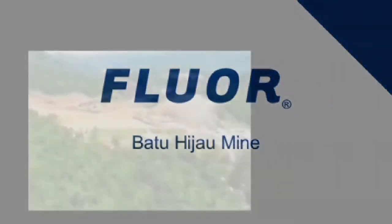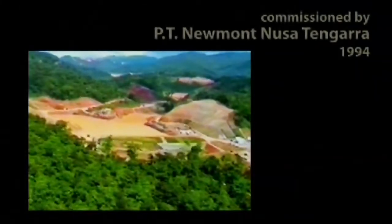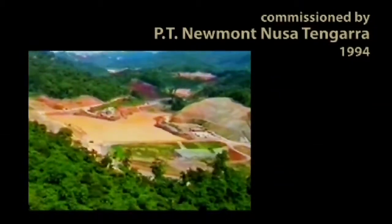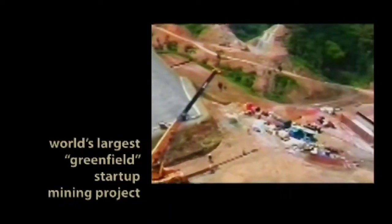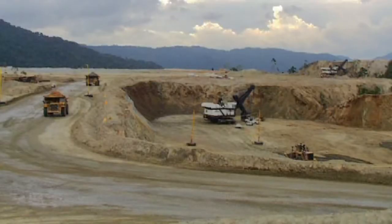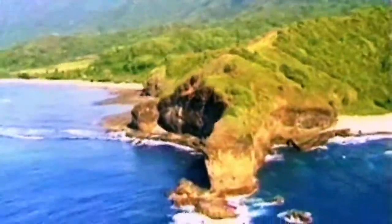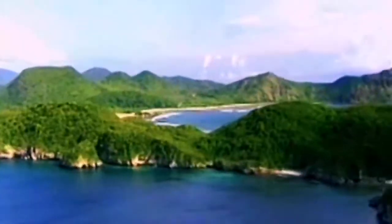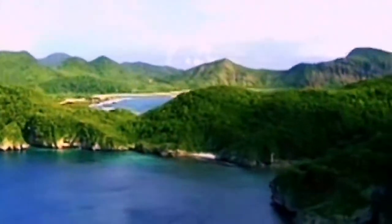The Batu Hiju copper and gold mining project in Indonesia was commissioned by P.T. Newmont Nusa Tenggara in 1994. It is the world's largest greenfield startup mining project ever constructed. This copper and gold mine is an open-pit operation located on the remote Indonesian island of Sumbawa, which had a population under 9,000 and no infrastructure when the project commenced.